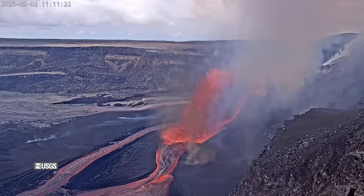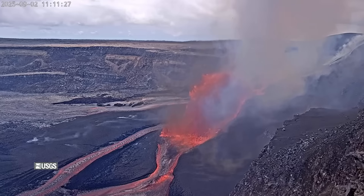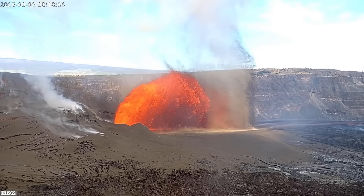The USGS Volcano Alert Level for Kilauea is at watch, and the aviation color code is orange. All activity is currently confined to the summit caldera within Hawaii Volcanoes National Park.